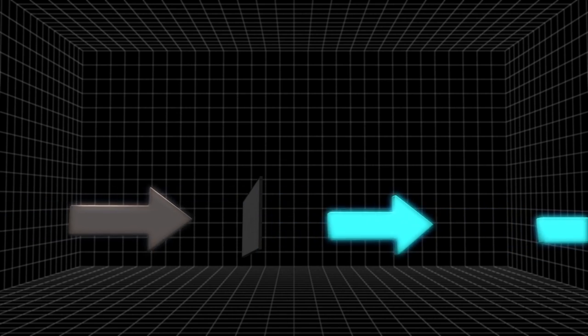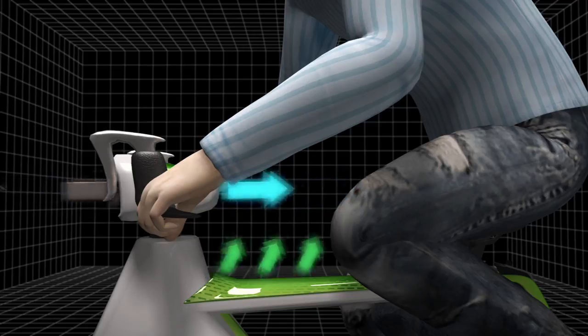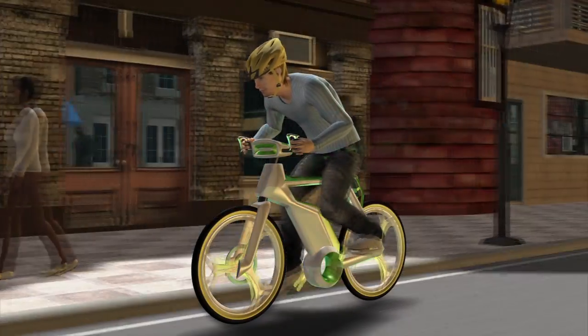While the pollution is converted into clean air, a lithium-ion battery embedded in the bike's frame will release oxygen. The bike can produce more clean air than its rider can use, benefiting his community.